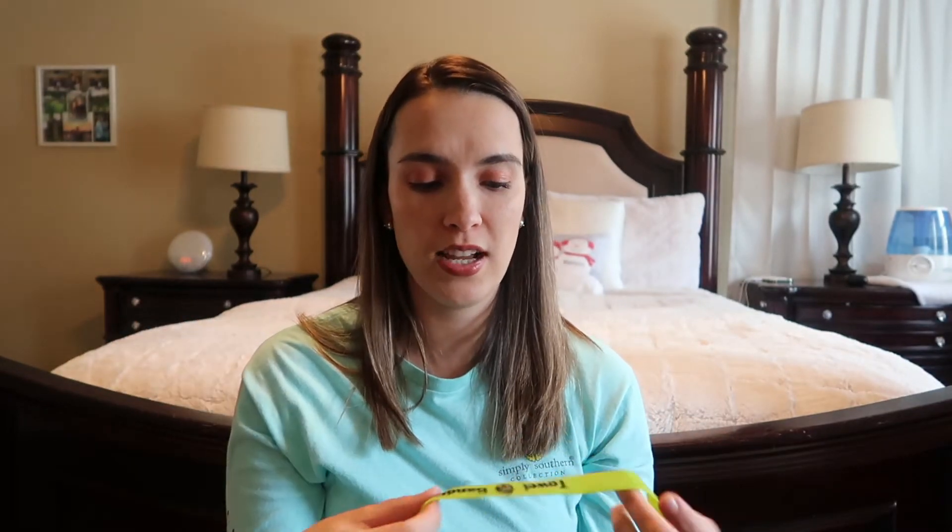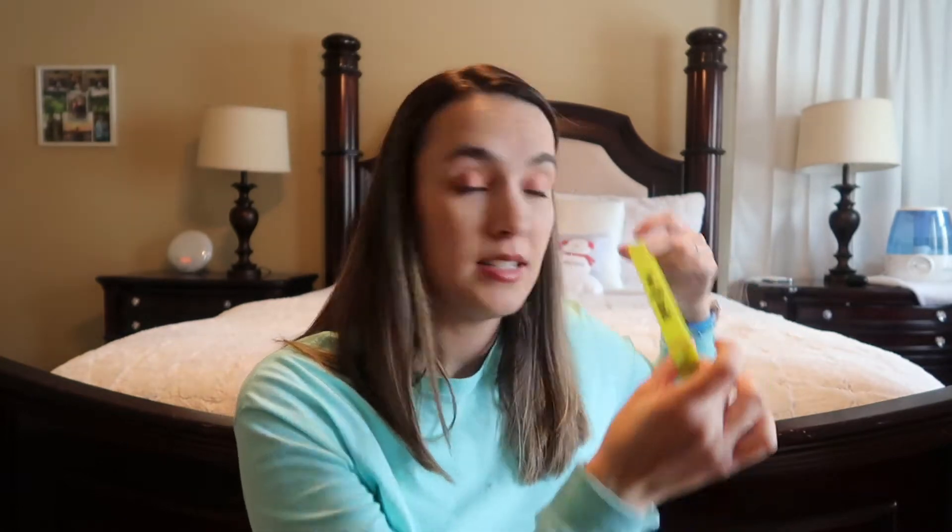Another summertime lifesaver are Towel Bandits — rubber bands you stretch over your beach or pool chair to hold towels in place. Kids throw their towels on the chair, sit down, move around, and the towels keep falling off. With Towel Bandits, you put the towel over the chair, stretch the band over it, and it stays put no matter what. Highly recommend for summer.